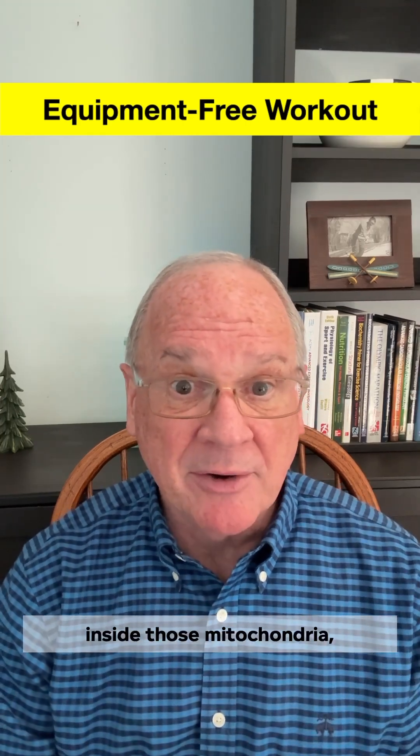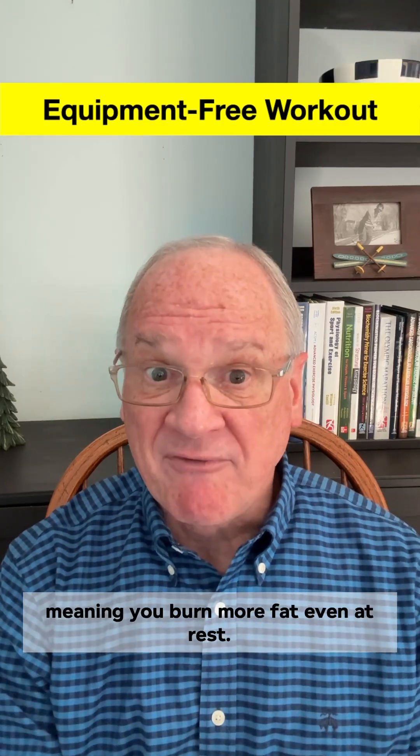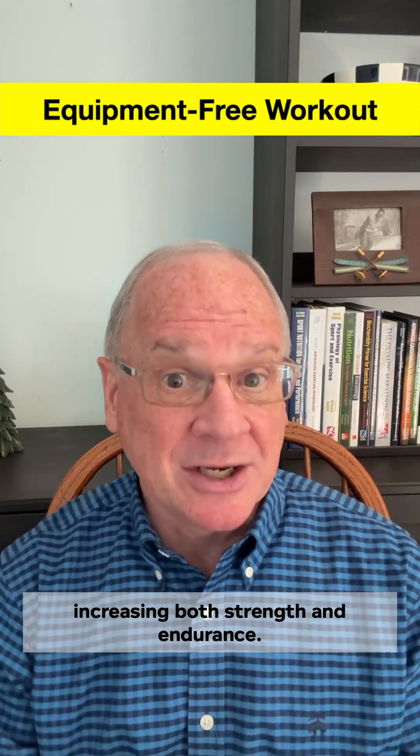Three: inside those mitochondria, HIIT increases enzymes that favor fat oxidation, meaning you burn more fat even at rest. And four: HIIT recruits powerful fast-twitch fibers and accelerates heart rate, increasing both strength and endurance.